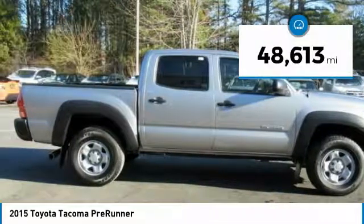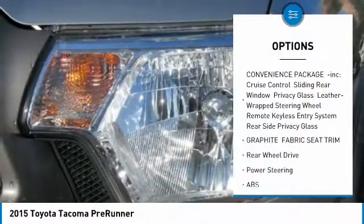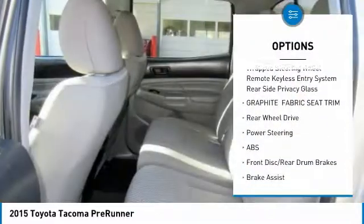This vehicle has less than 50,000 miles. Here are some of this vehicle's great options: stability control, traction control, anti-lock braking system.